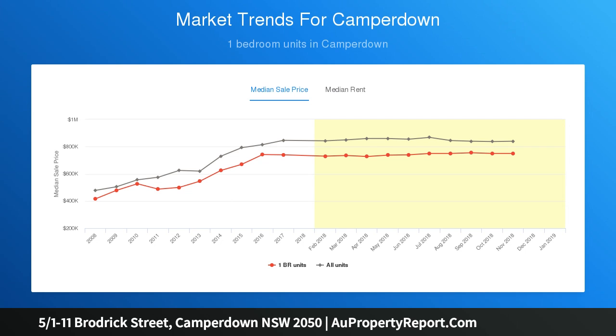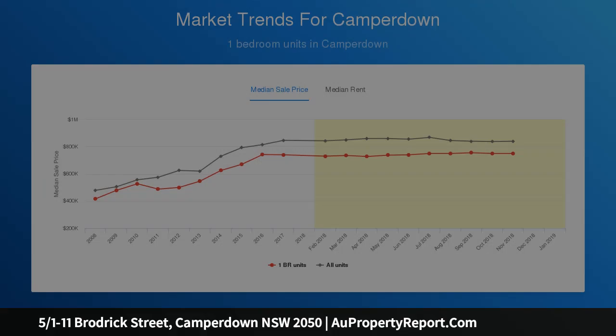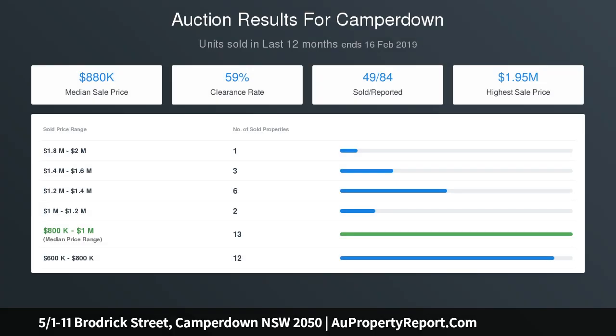Walk to Parramatta Road buses, university, and RPA. Levies $861 per quarter, with potential rent of $600 per week.